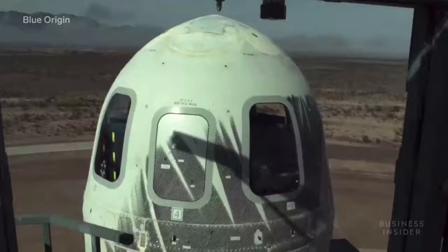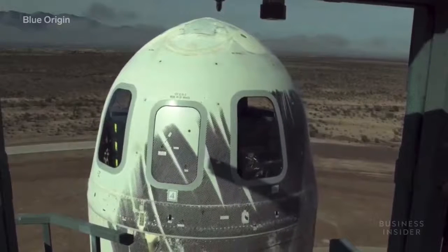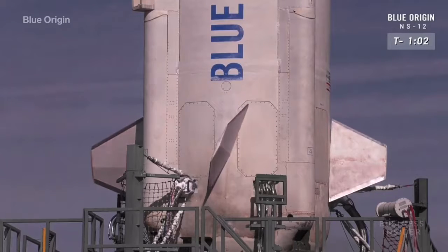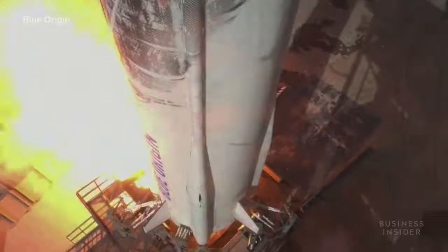This launch includes a NASA space garbage recycling experiment playfully named Oscar, a Columbia University students' experiment studying the effects of weightlessness on cells, and even the winning entries of an art and space contest hosted by the band OK Go for middle and high school students.